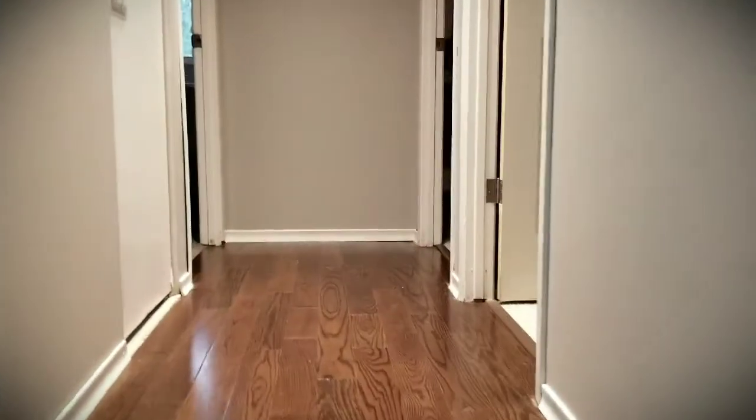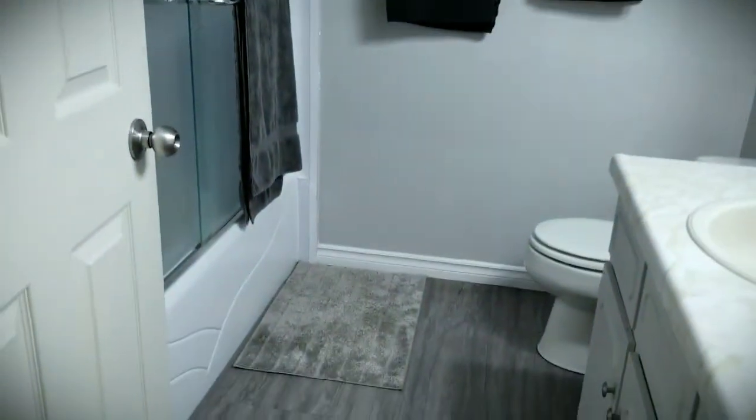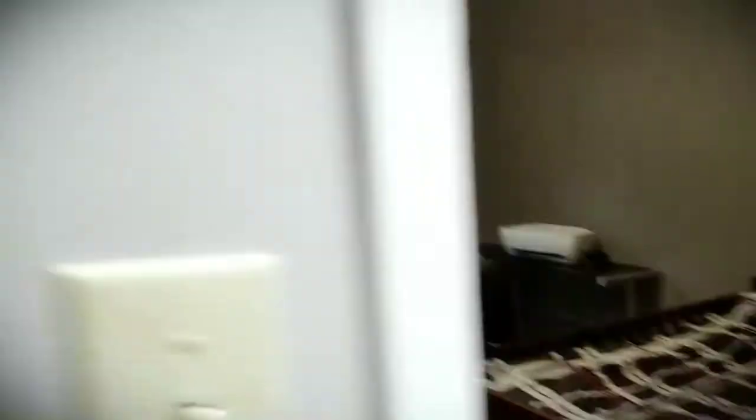Going upstairs, we have updated carpet, and again updated flooring. There's a four-piece bath and three very good-sized bedrooms.